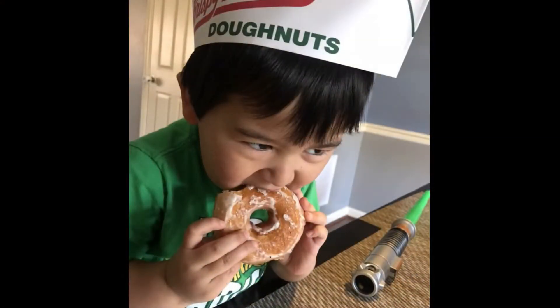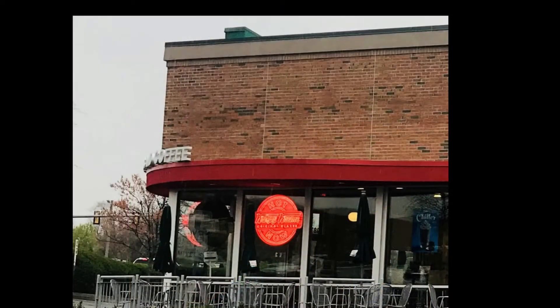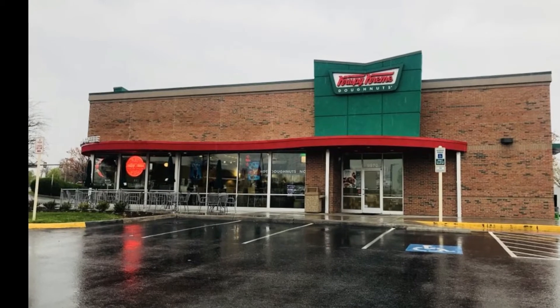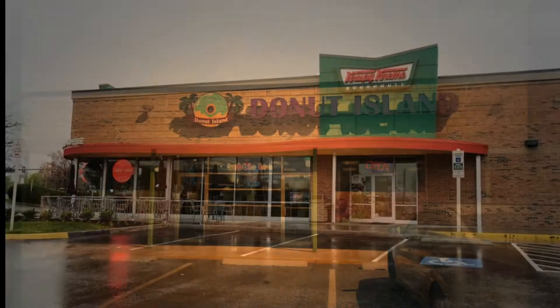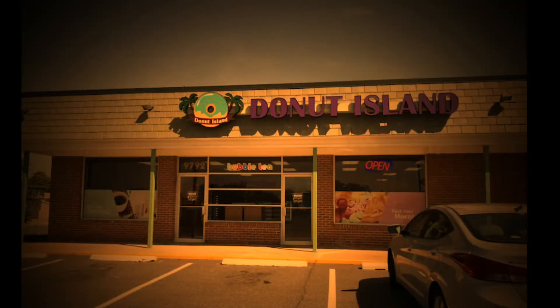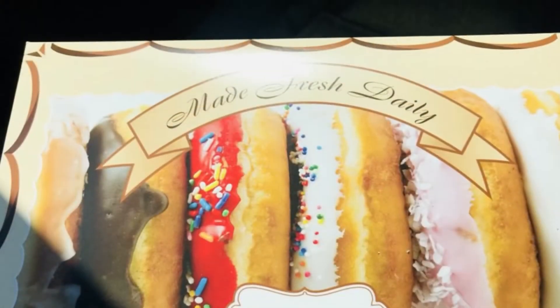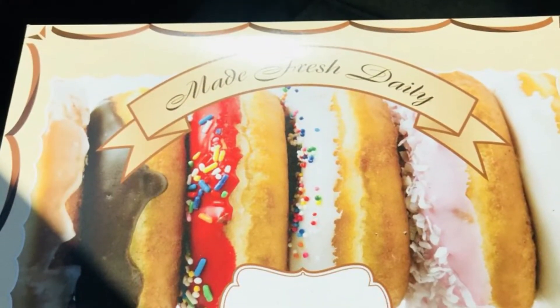Next on our list is Donut Island in Manassas City, Virginia. They had a nice variety of donuts. The donuts are a little bit smaller. They also had kolaches, but not as good as Texas Donuts in Centerville. They also had bubble tea and frozen yogurt.